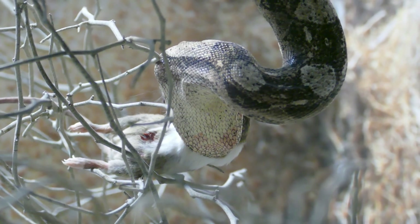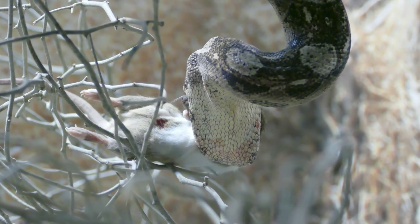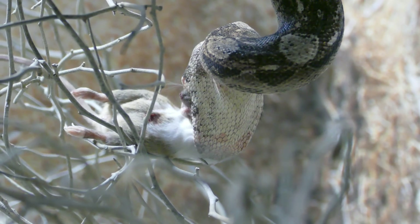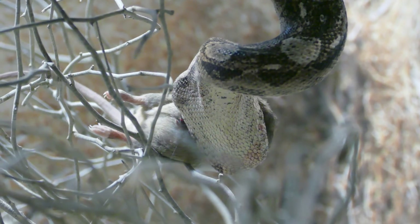The boa constrictor, or red-tailed boa, is a species of large heavy-bodied snake, and it's found in North, Central, and South America, as well as some islands in the Caribbean.